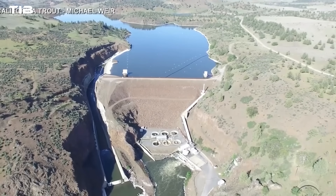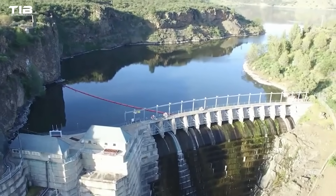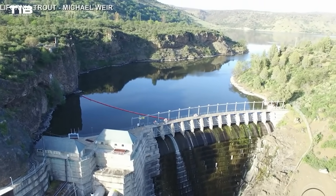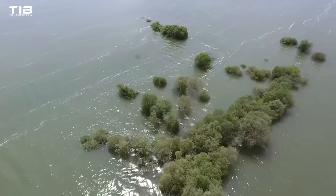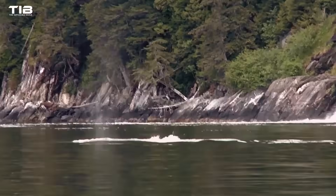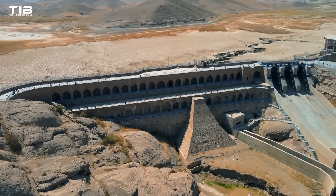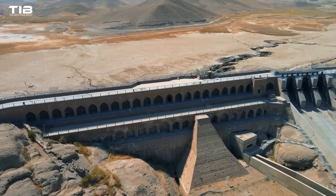The dams, once hailed as engineering marvels, began to show their cracks. Many, built with lifespans of 50 to 100 years, are now well past their prime. Climate change, with its intensifying droughts and floods, is putting additional stress on these aging structures, increasing the risk of catastrophic failure. We've also come to realize that the ecological damage caused by dams often outweighs the benefits.